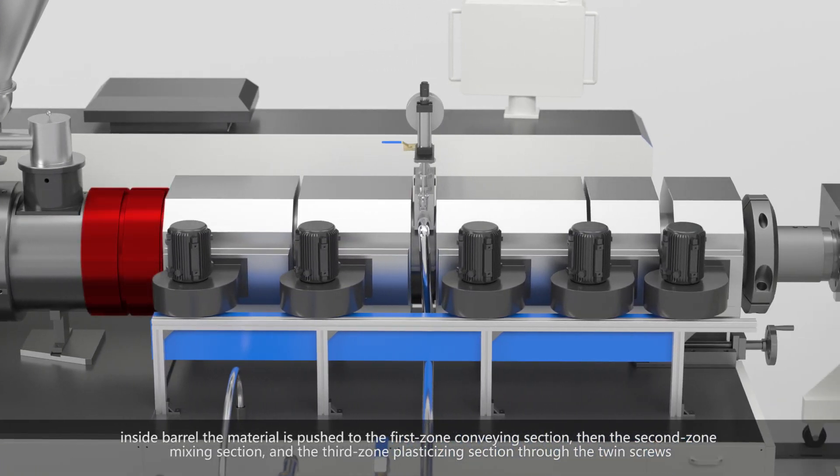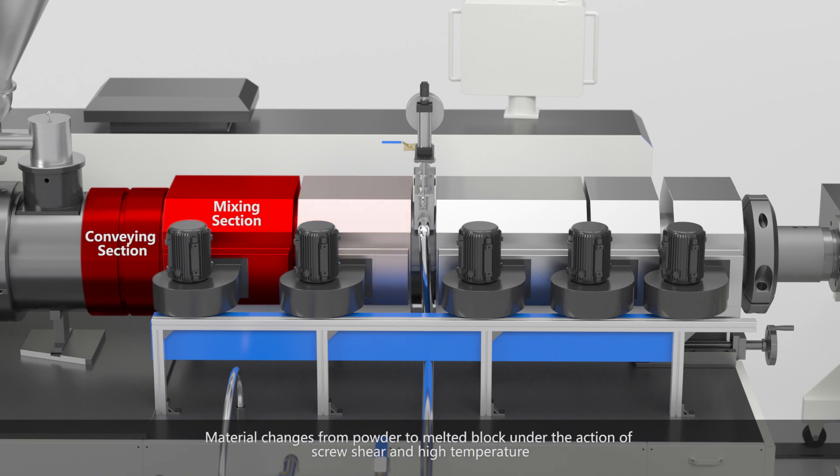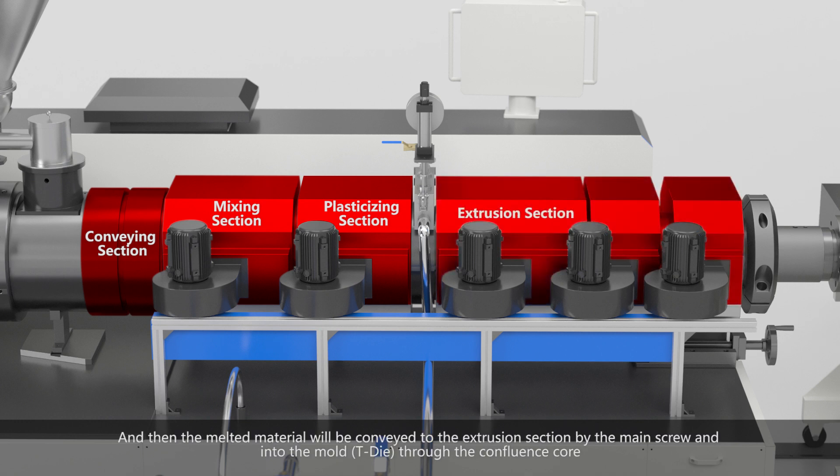Inside the barrel, the material is pushed through the first zone conveying section, then the second zone mixing section, and the third zone plasticizing section through the twin screws. The material changes from powder to melted block under the action of screw shear and high temperature. The melted material is then conveyed to the extrusion section by the main screw and into the mold through the confluence core.